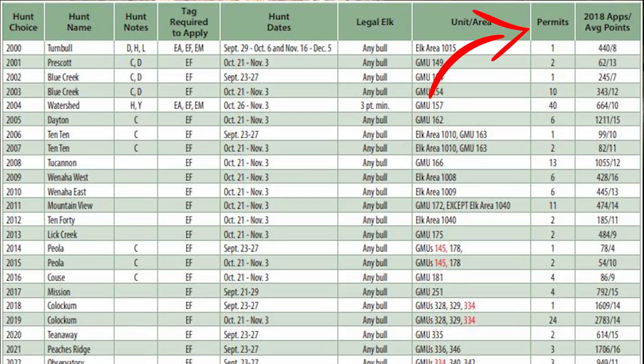Permits is simply the number of tags Washington gives out for one specific elk hunt. For Turnbull, permits is one — meaning only one person in the whole state gets drawn for that hunt. Prescott offers two permits. Watershed offers 40 permits, so 40 people will get drawn for that hunt in 2019. The number of permits varies by unit, and it's a crucial number to look at when evaluating your odds of drawing a specific hunt.